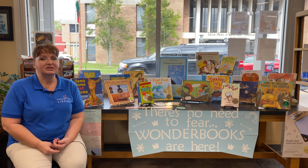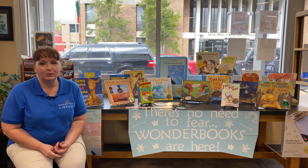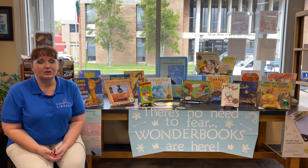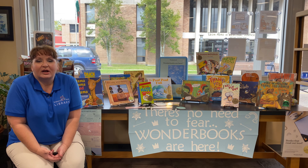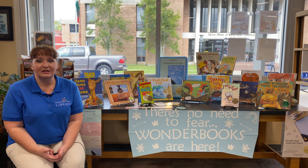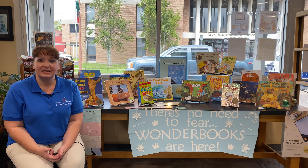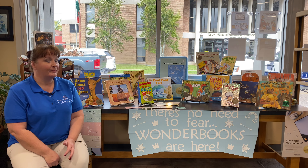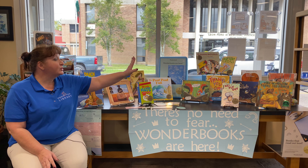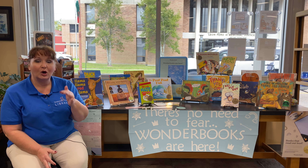Did you know that 83% of toddlers love to be read to? And I know as moms — dads, busy grown-ups — whoever the child brings a book to, sometimes we're cooking dinner or doing something kind of crazy and we need a little bit of help, but we don't want to give the littles screen time. So this is a great option for that.